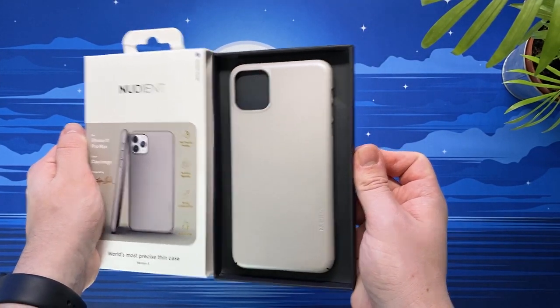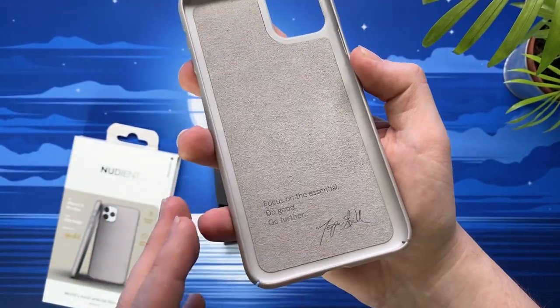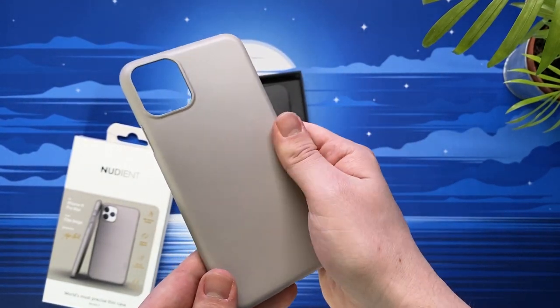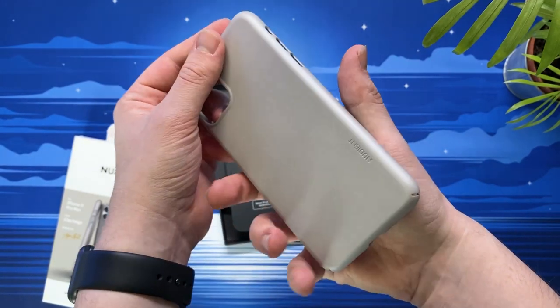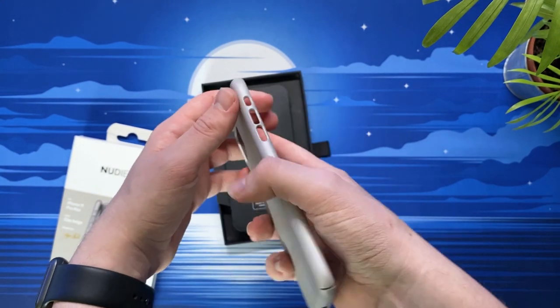Now of course Apple do their own cases and MagSafe wallets, but in typical Apple fashion this is going to set you back about £50 for the case and an additional £59 for the MagSafe wallet — which let's be honest is absolutely extortionate. Meanwhile, Nudiant sell variations for Apple and Samsung cases listed at under £30, and also their magnetic wallets for the exact same price.